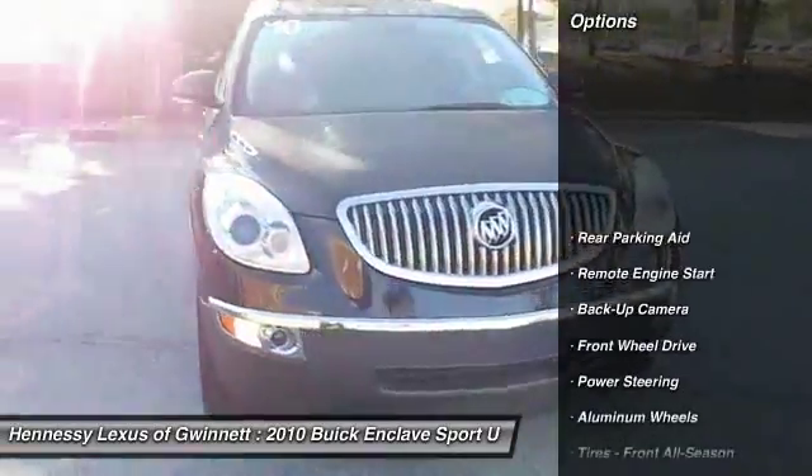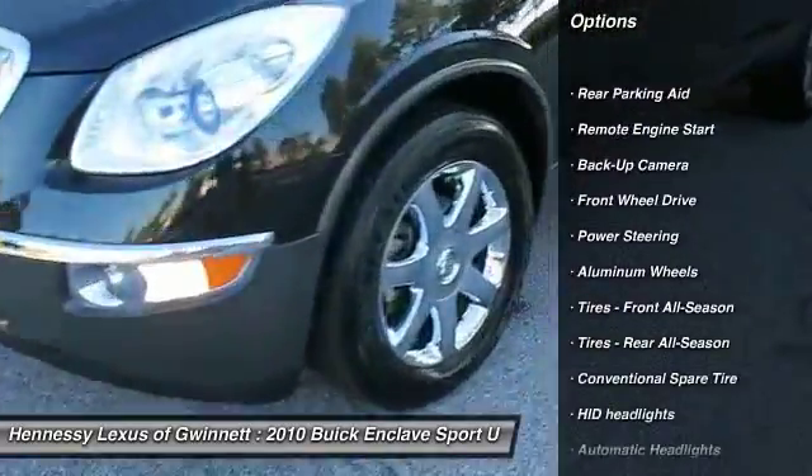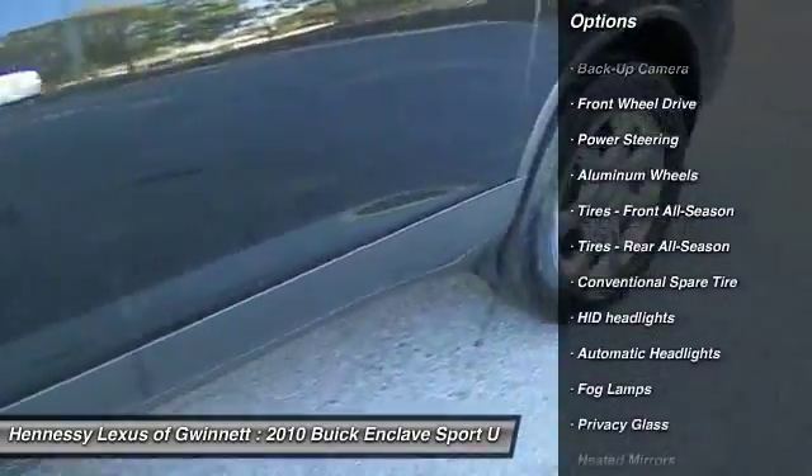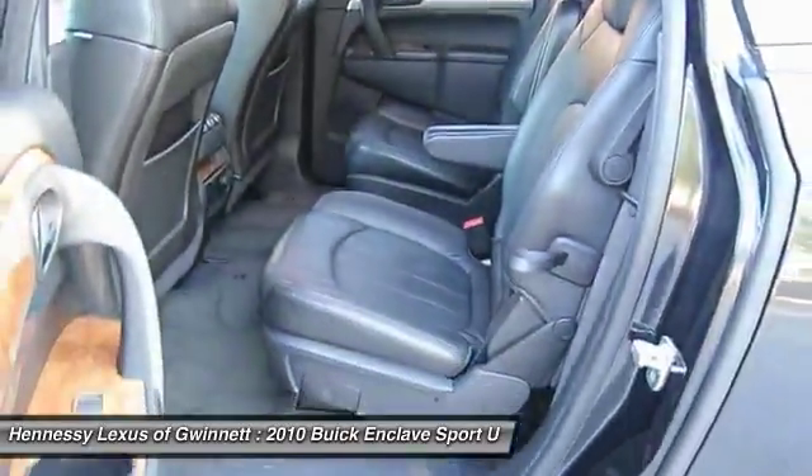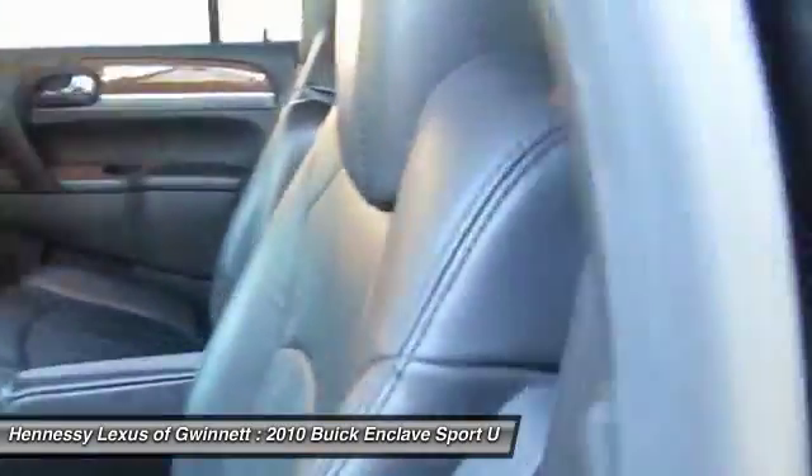Power lift gate, steering wheel audio controls, power passenger seat, keyless entry, backup camera, remote engine start, leather-wrapped steering wheel, Bluetooth, adjustable steering wheel, power steering.